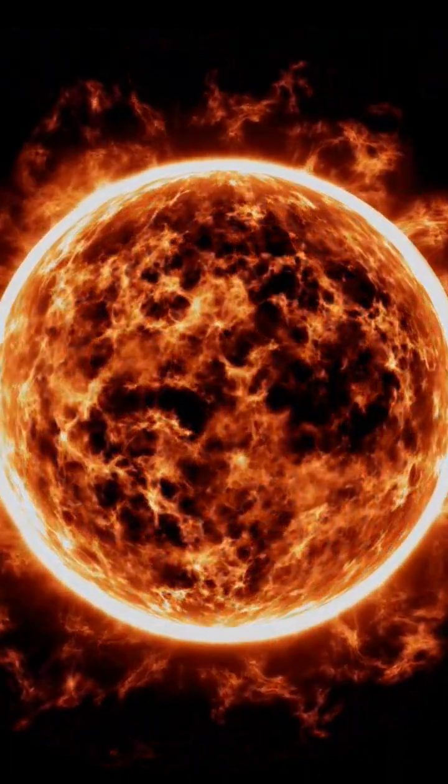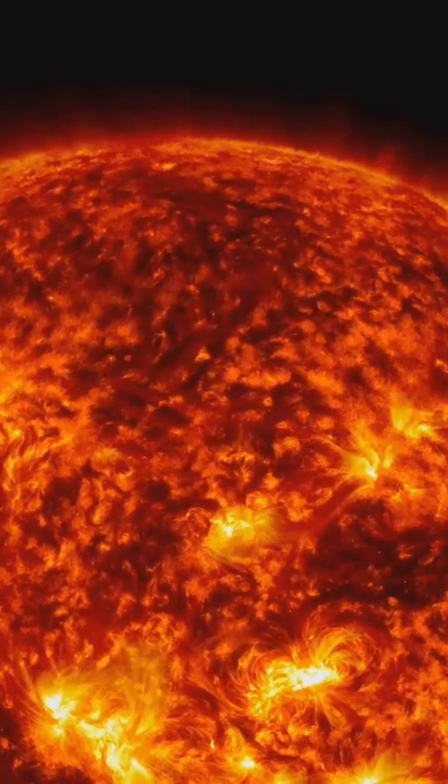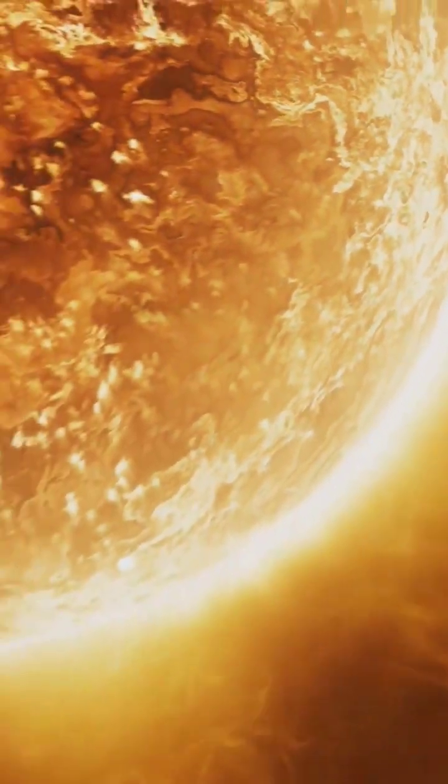The sun is a giant ball of burning gas. It gives us light and heat, but the sun also releases bursts of energy. These bursts are called solar flares. Imagine a giant sneeze from the sun.